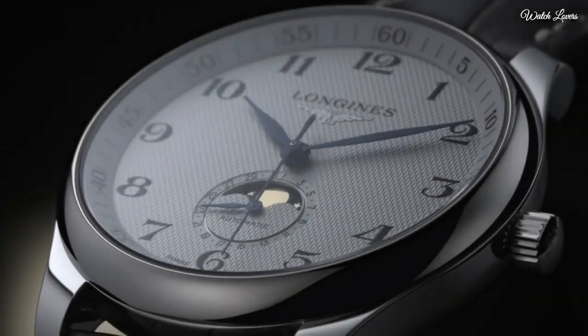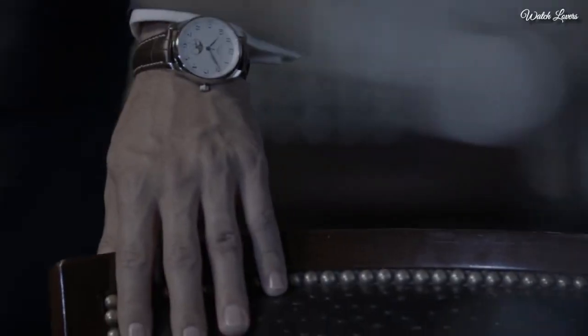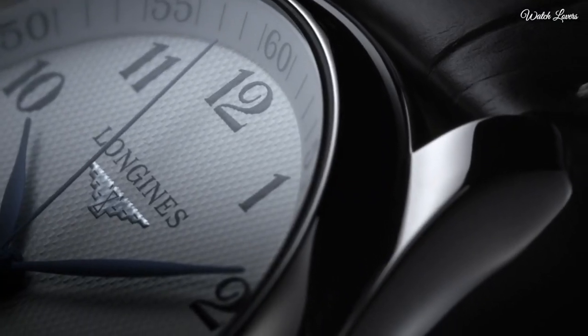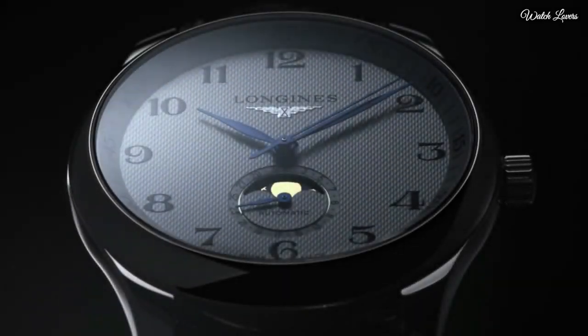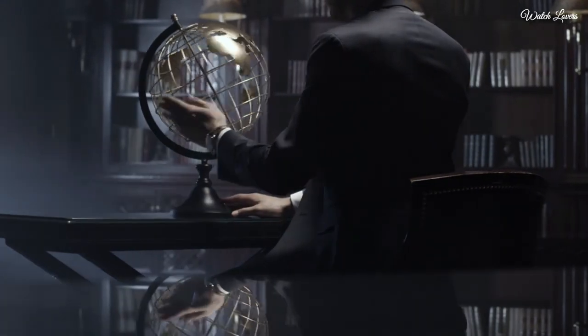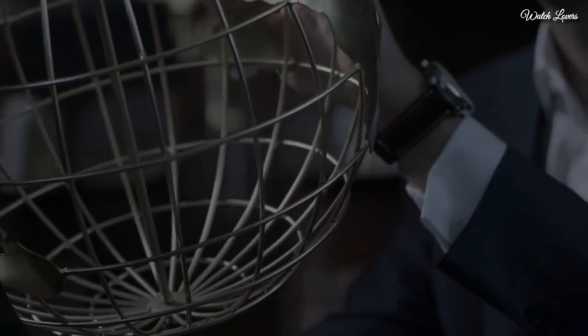Dial type: analog. Automatic movement, scratch-resistant sapphire crystal. Case size: 40mm. Band width: 21mm. Water-resistant at 30m. Functions: date, hour, minute, second. Moonphase. Dress watch style, Swiss made.